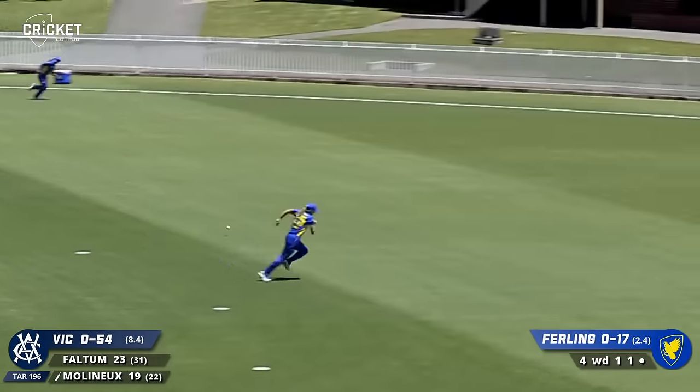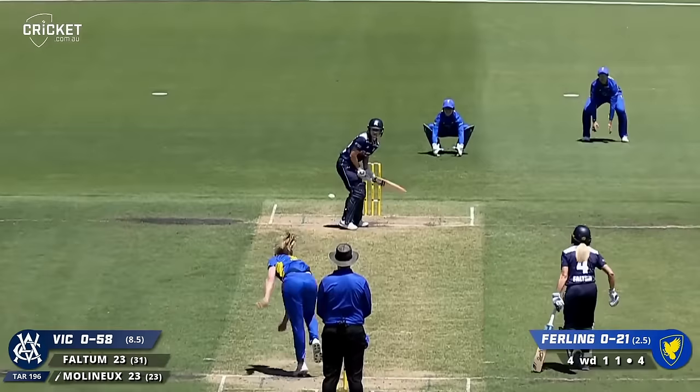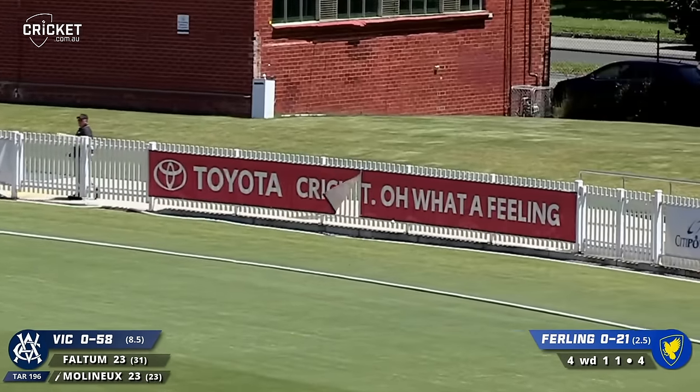Towed off. Molyneux again, driving strongly - another wonderful stroke. Molyneux goes for it again, punishes Furling - another boundary for Soph Molyneux.